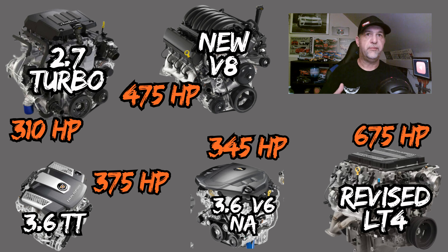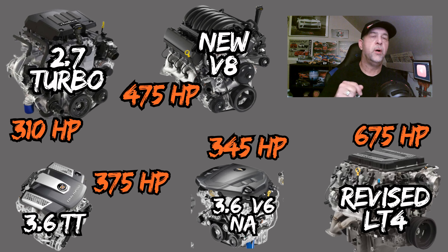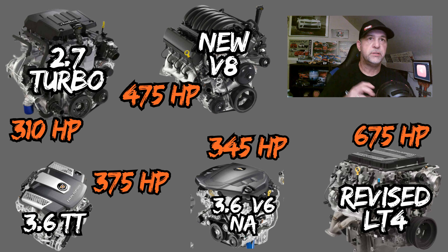Finally, either a revised LT4 or whatever the new V8 architecture is going to be — we're going to say it's 675 horsepower, bumped up from its current output. Those are the five engine choices I could see happening. I don't think all five will make it, but I think this is a good mix. Let me know in the comments what you think — is it too much, not enough? The design, the engine choices, and so on.